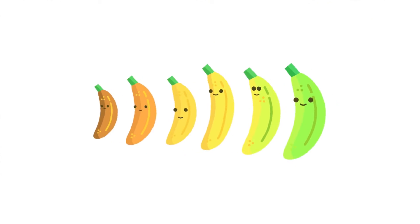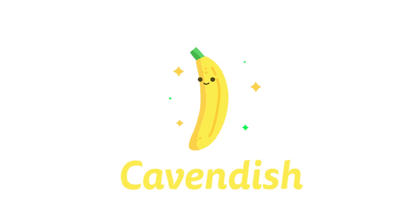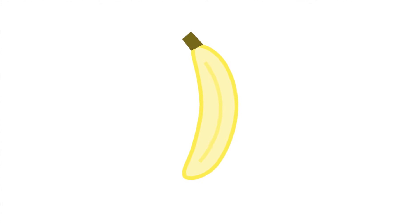There are lots of banana varieties in the world, but the type used commercially is called the Cavendish, which accounts for 99% of exported bananas to developed countries. This variety is used as it is seedless and takes a long time to spoil, making it great to export.